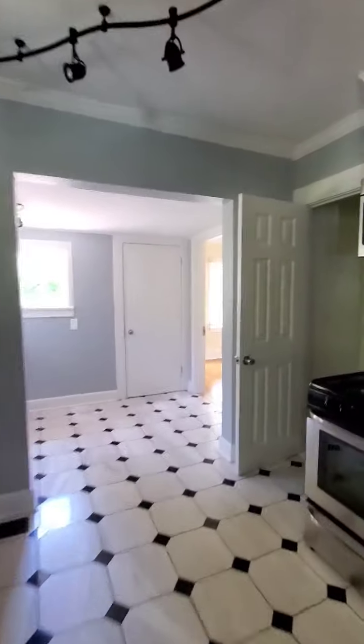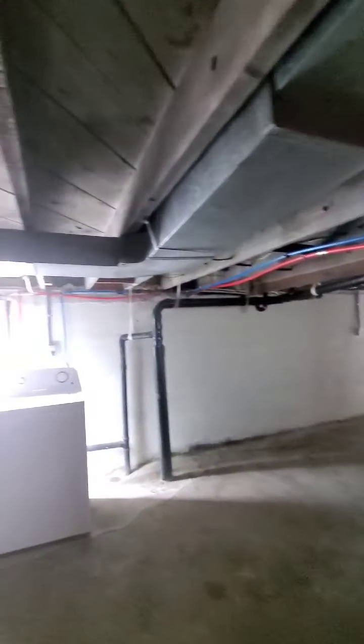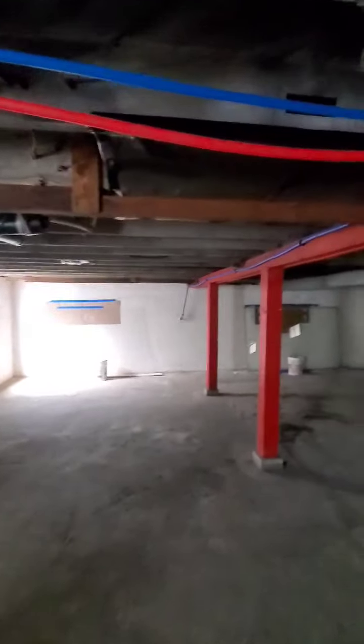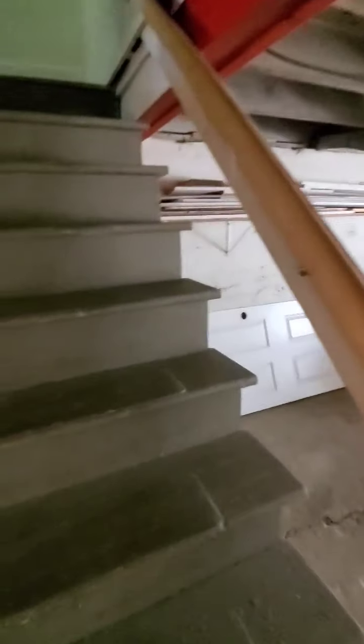The basement stairs are a little sketchy — you have to duck your head if you're taller than five-two. The laundry room is down here; it's large but has very short ceilings. You could finish the basement to give yourself some extra living space. The water heater and furnace are located down here as well.